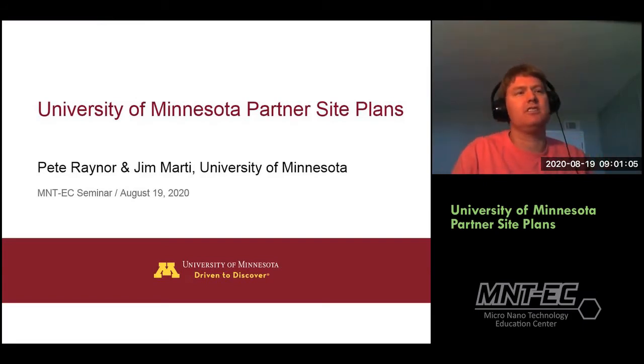Thanks everyone for coming to the seminar series. We have Dr. Pete Rayner and Dr. Jim Marty from the University of Minnesota, and they're going to be talking to us today about environmental and safety nanotechnology. Looking forward to it, and thanks for giving the presentation.